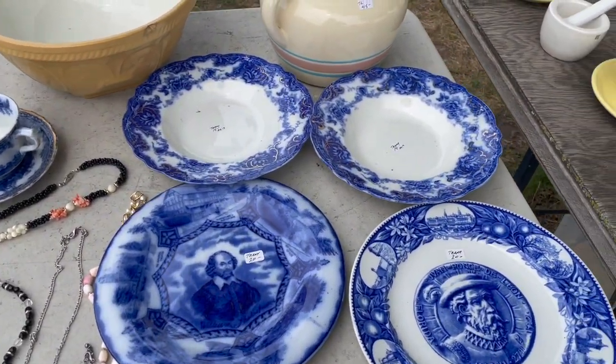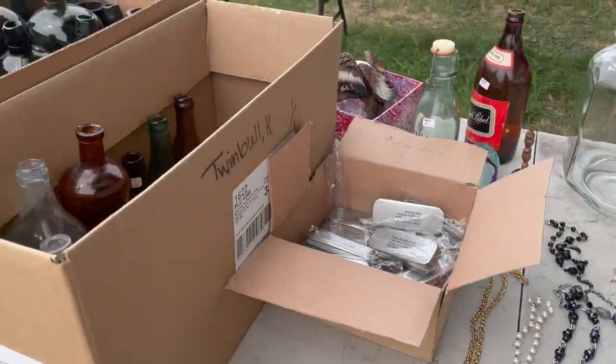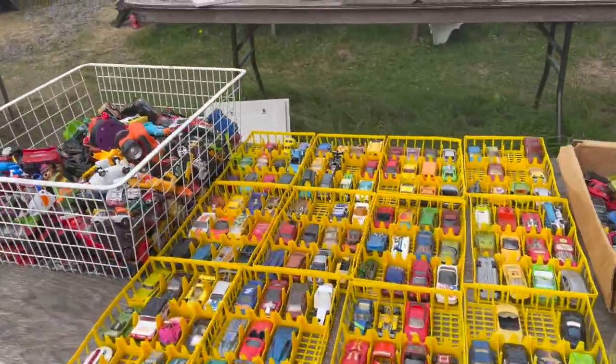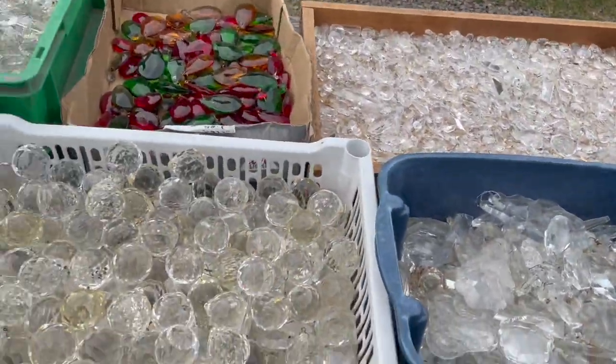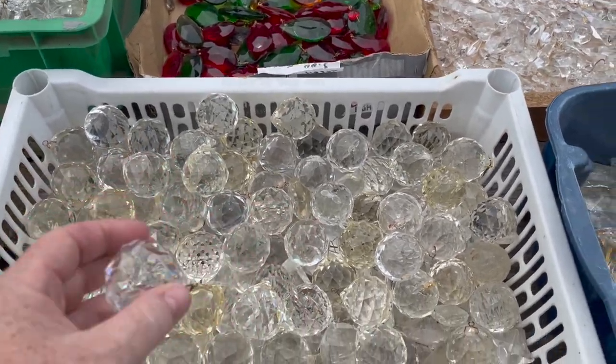This place has been there for many, many years and I've picked up some really cool stuff over the years. We just actually found out that the land has been sold and the market — I don't know if it's going anywhere else — but it will no longer be there, I think, at the end of the season.